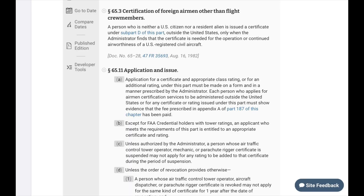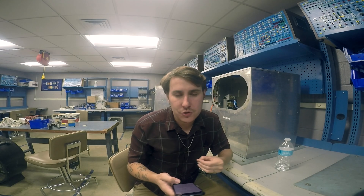I want to go into the regulation and what it says about people working outside the United States. I'm going to put this up on the screen for you to read. 65.3 — certification of foreign airmen other than flight crew members: 'A person who is neither a U.S. citizen nor resident alien is issued a certificate under subpart D of this chapter outside the United States only when the administrator finds that the certificate is needed for the operation and continued airworthiness of U.S. registered aircraft.'